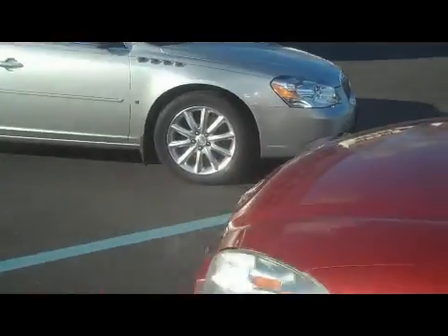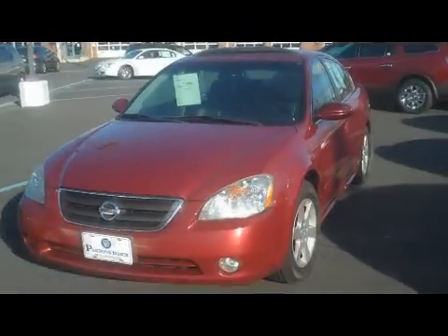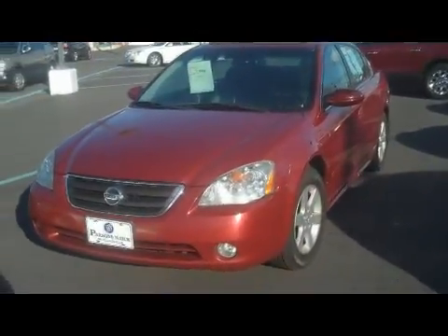So that's the car. We just wanted you to be able to take a quick look at it. We appreciate you looking at our inventory and we hope to talk to you soon.